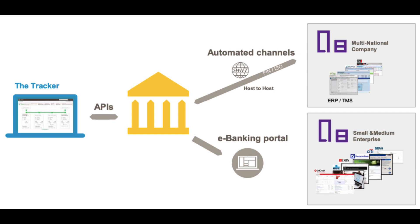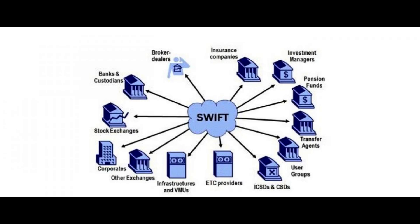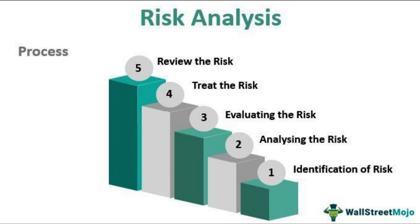While SWIFT is a valuable tool for international financial transactions, there are several potential risks involved, including cyberattacks, errors, and compliance issues. It is important for banks and financial institutions to be aware of these risks and take steps to mitigate them, such as implementing strong cybersecurity measures and compliance programs. As technology continues to evolve, SWIFT and other financial messaging networks will need to adapt to stay ahead of emerging threats. Thank you for watching, and we hope you found this video informative.